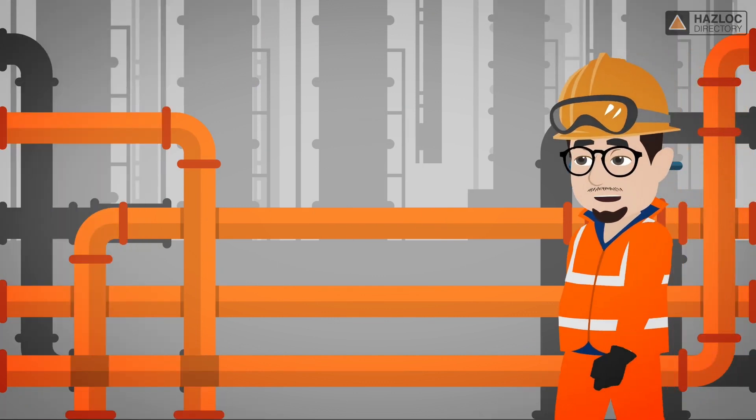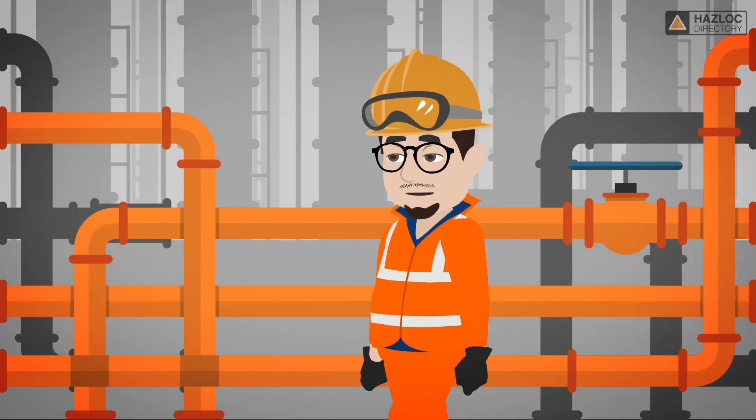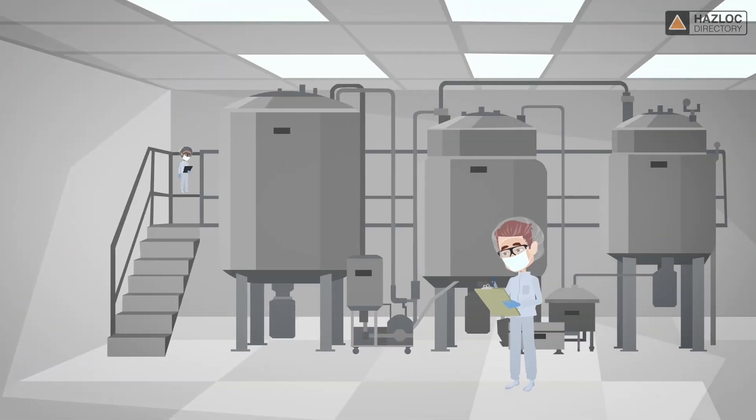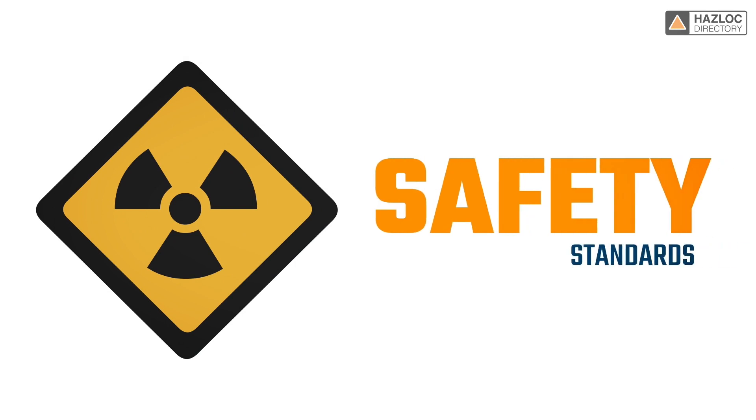Electrical equipment is often installed in locations where there are gases present, making them hazardous locations. Therefore, it is required that these products be designed and constructed in compliance with safety standards in order to be safe for use in such hazardous locations.